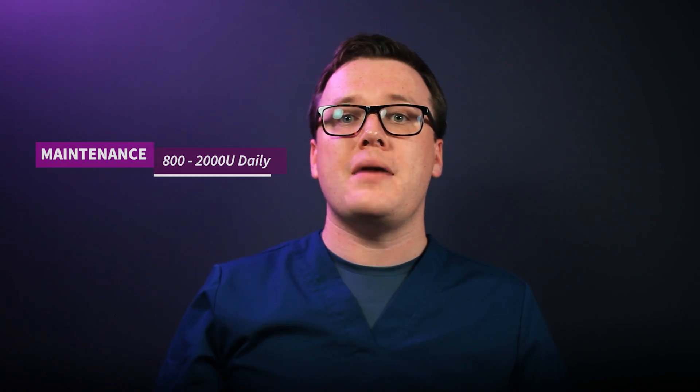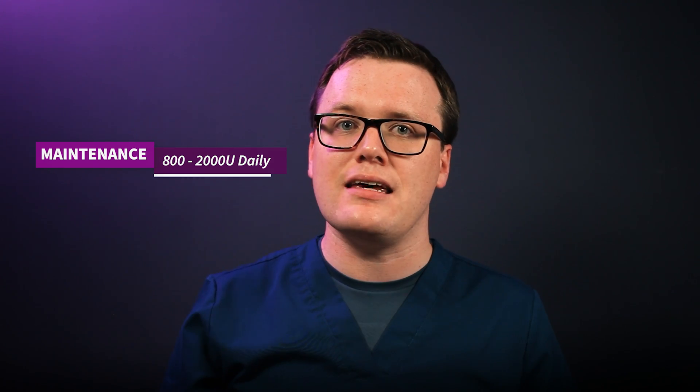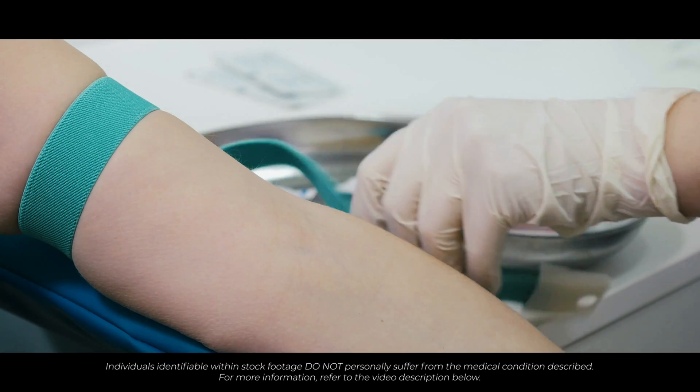Therefore, you'll be likely prescribed supplementation in line with a maintenance regime. Maintenance regimes require supplementation with between 800 and 2,000 units daily. Routine monitoring of vitamin D levels is not always needed. Some doctors, however, may consider rechecking your vitamin D levels at 3 to 6 months. Additionally, your doctor needs to review your calcium levels one month after commencing treatment, due to the complex interplay between vitamin D and calcium levels.